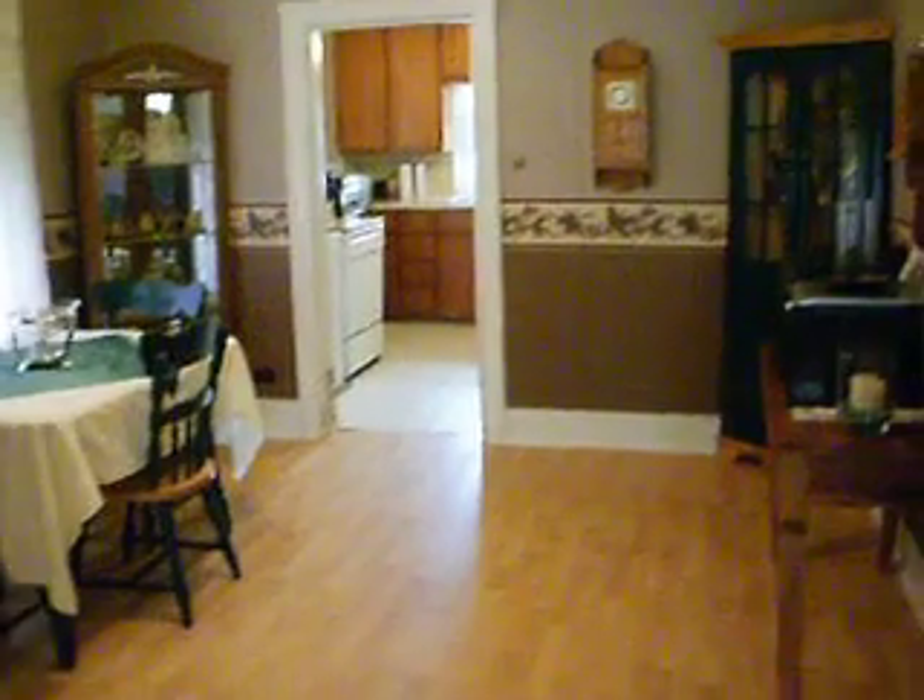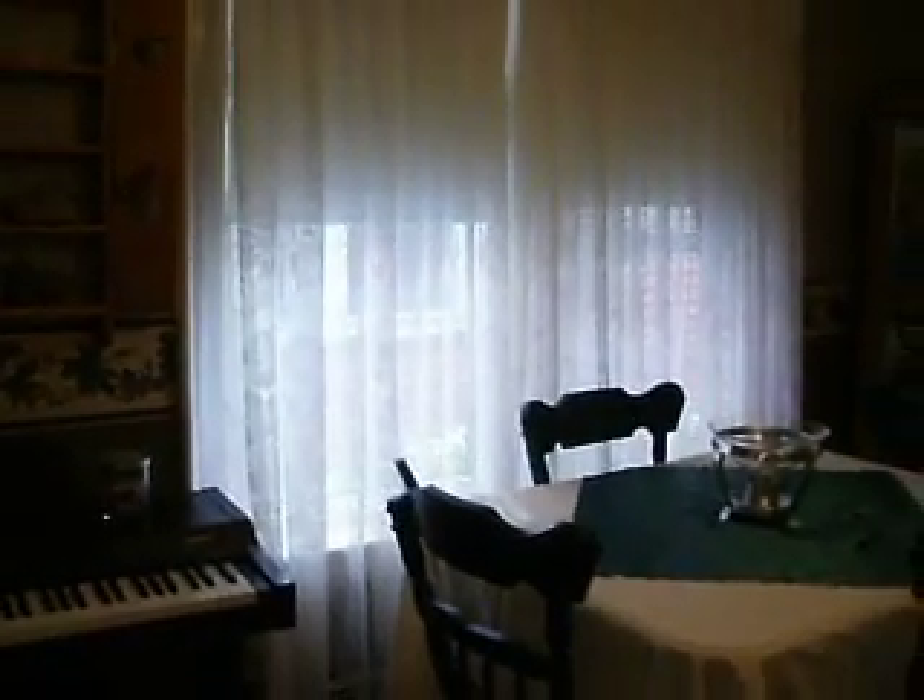This is the dining room here. And I know that those are original ceilings up there as well — by the look of it, metal ceilings. And some really nice vinyl windows in behind that.